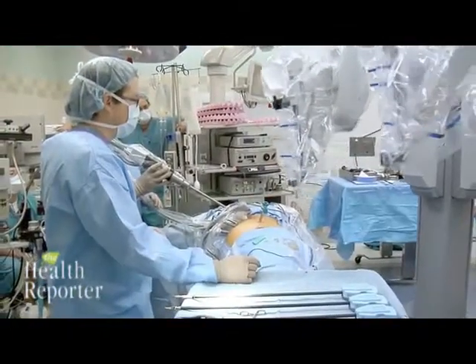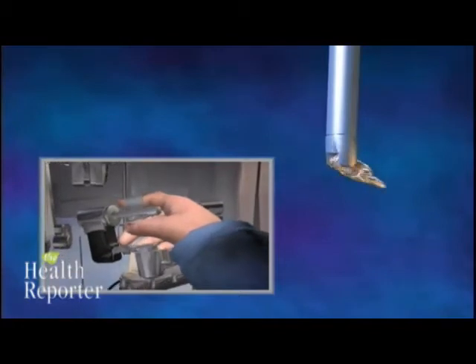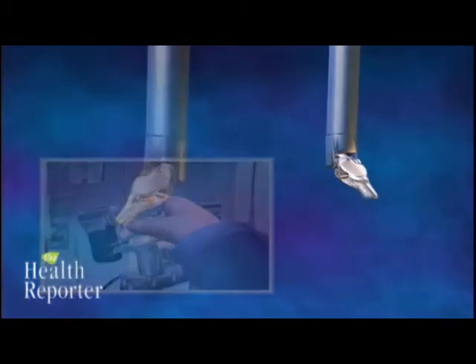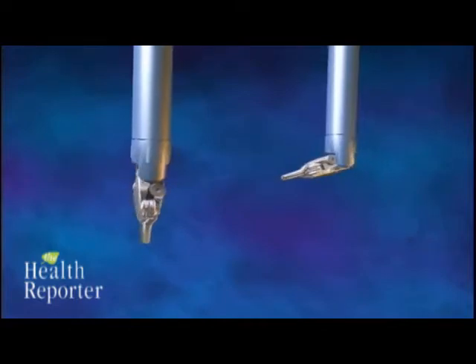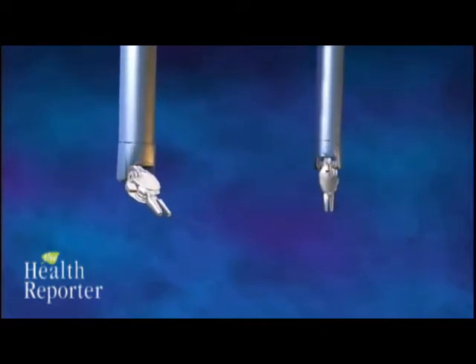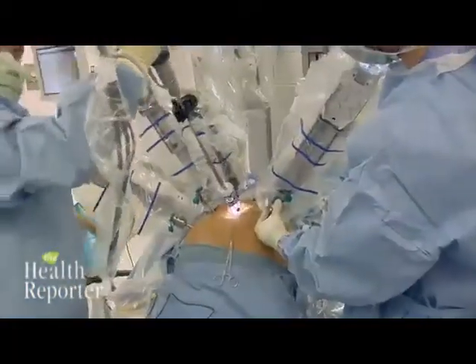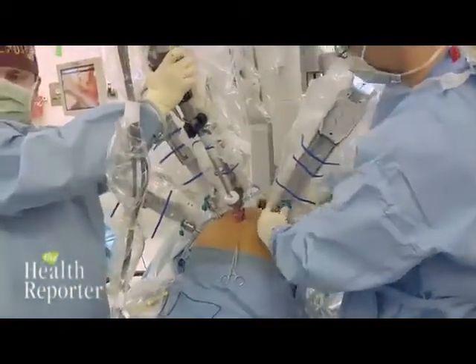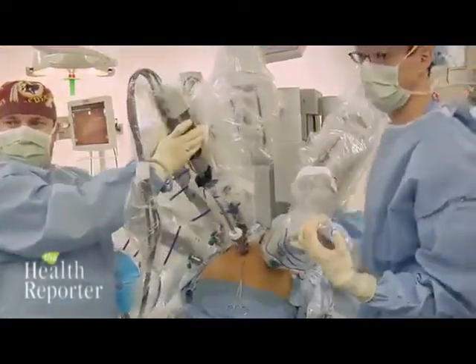The da Vinci robot is an instrument built by a team of engineers that allows a surgeon to operate using a pure three-dimensional image, using miniaturized instruments to operate on a patient either in the same room or absolutely anywhere, using very tiny incisions. This allows for, in a way never before achievable, very small incisions and very tiny instruments, which means a more delicate and more precise surgery, less blood loss, and much quicker recovery time.